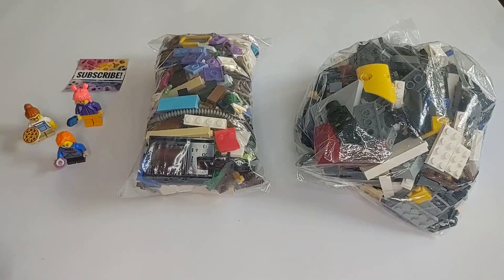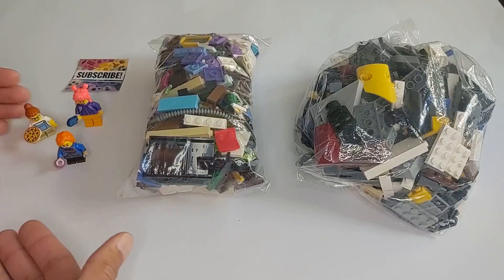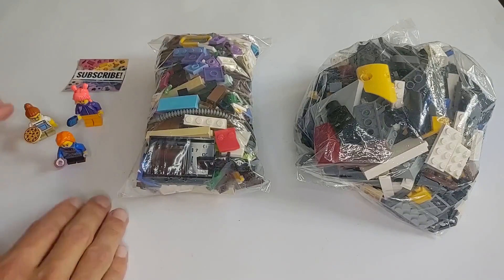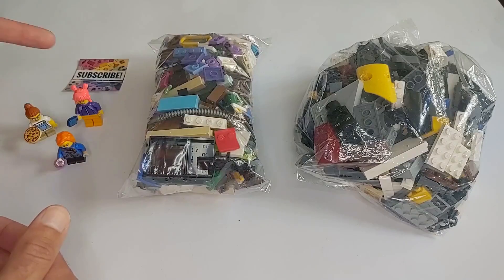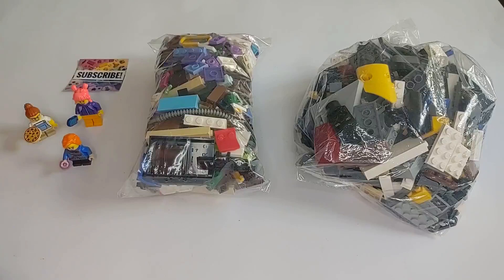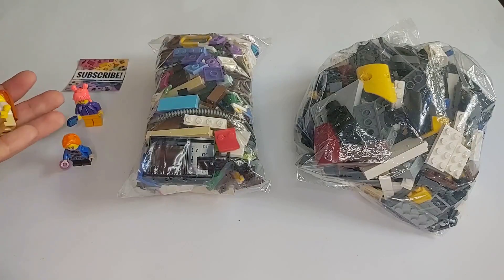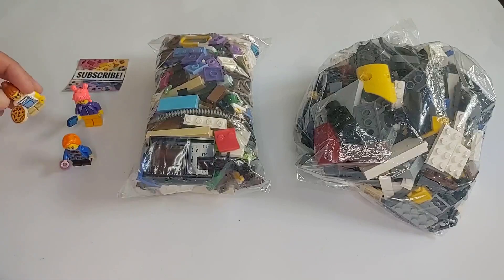So let's start off with the minifigures over here. I just wanted to get some more variety because when I was collecting Lego more actively, Lego still didn't have all these fun colors and so many short legs and things like that. But over here I liked the overalls on this one, and you can never go wrong with pizza.